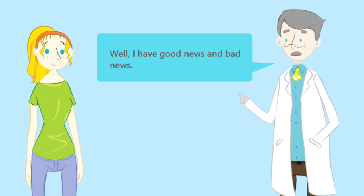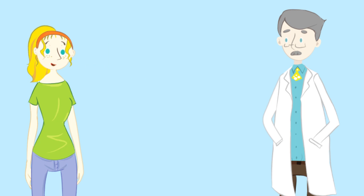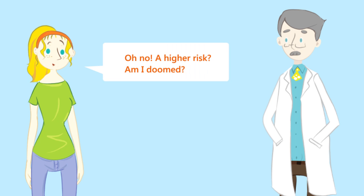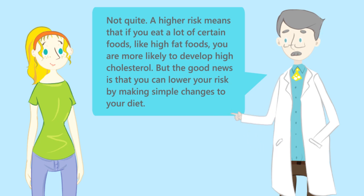Well, I have good news and bad news. Let's get the bad news out of the way first. The bad news is that you have a higher risk for high cholesterol than most people. A higher risk means that if you eat a lot of certain foods, like high-fat foods, you're more likely to develop high cholesterol.